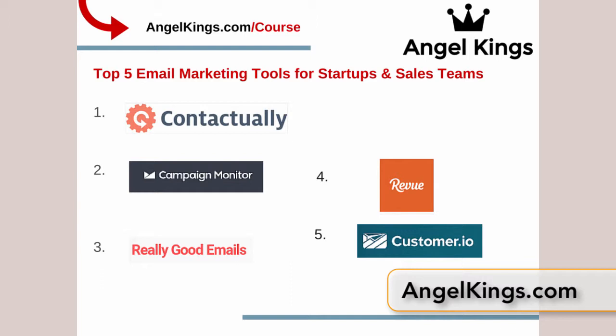One of our top rankings we've created is the top five email marketing tools for startups and sales teams. What is email marketing? It's something that every startup needs to know and needs to use effectively. More often than not it can be a free or very affordable tool if you pick the right one.